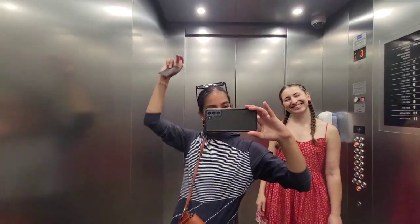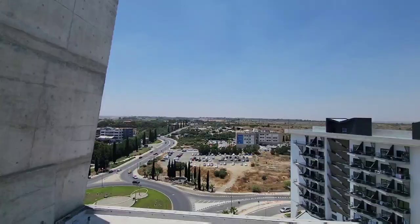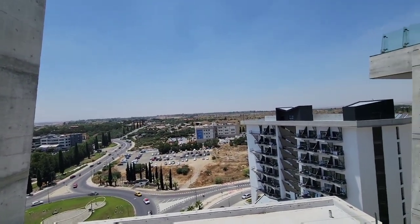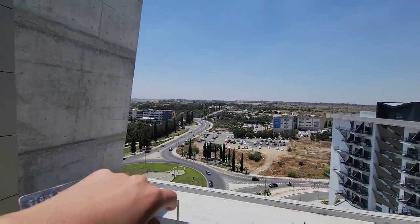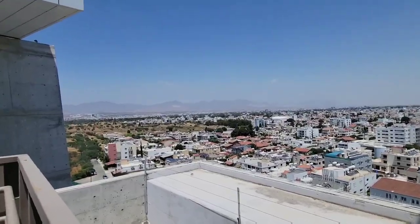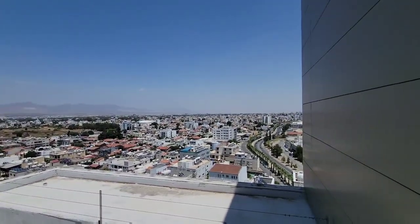That's real cute. Here on the 10th or 11th floor we get a view. Right here is the buffer zone — that's why it's so empty and barren between the north side and the south side of Cyprus. You can see the Turkish Cyprus, or north side, flag right there on the mountain. You can see the whole city.